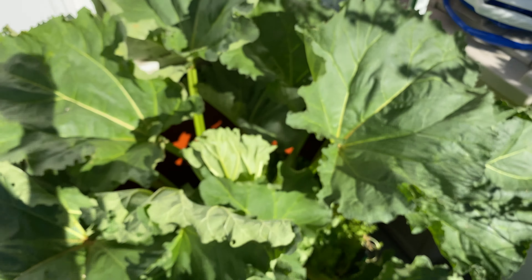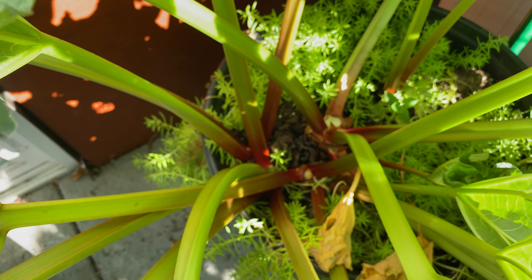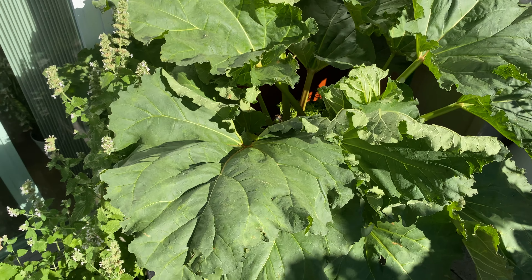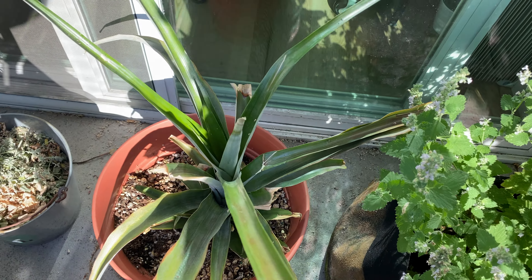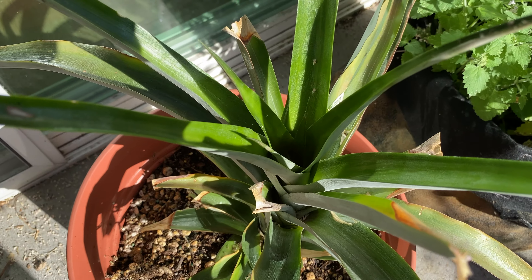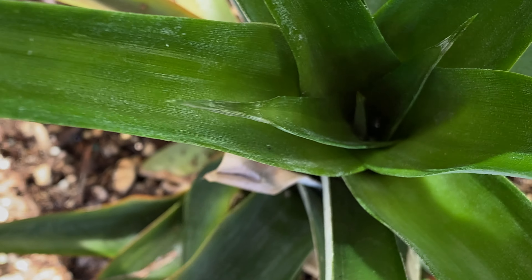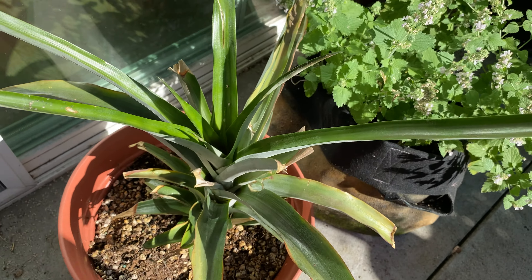Down here is the rhubarb. You can see a lot of leaves, and here you can see this new leaf has opened up — very nice. Look at how big the leaves are. Here's another catnip. And the pineapple is doing really well. I'll give you a closer look at the new growth — you can see it's sending out a lot of new leaves. It's looking great.